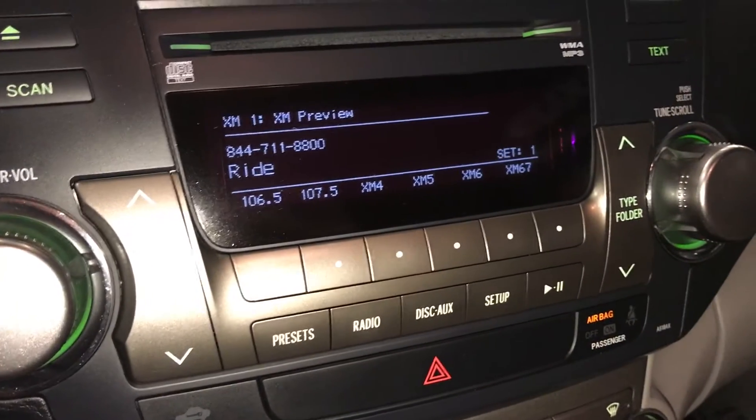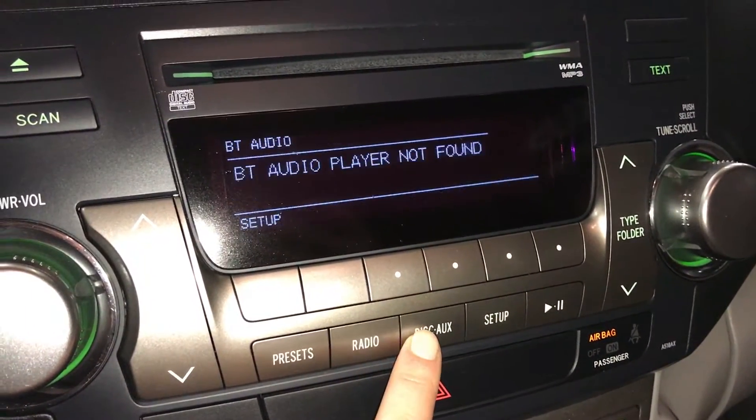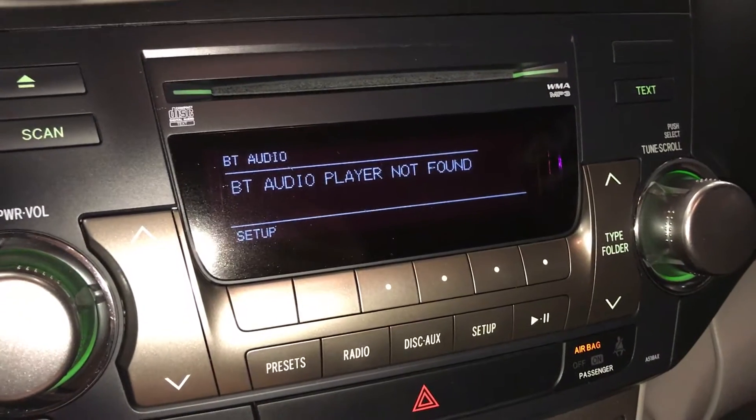The screen is for audio. You have AM, FM, satellite, Bluetooth, auxiliary, and USB.